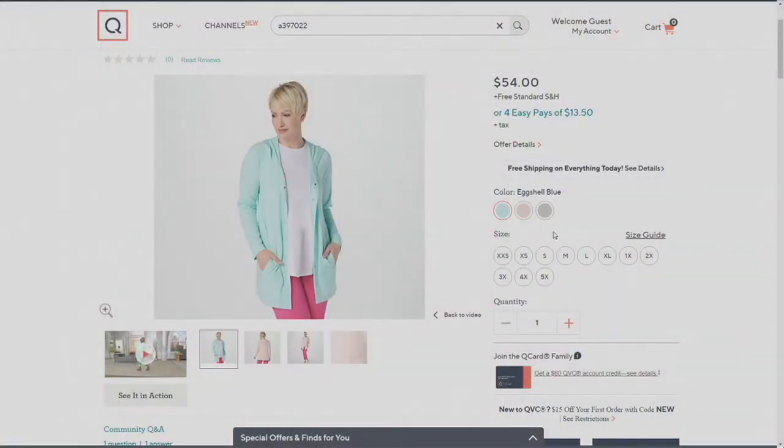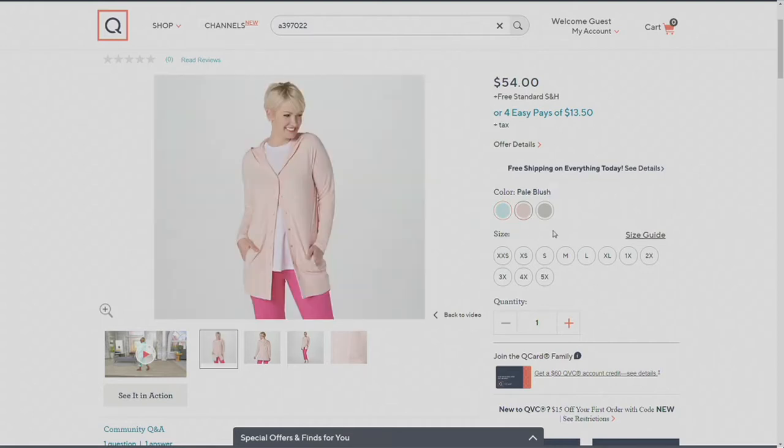We have it in that eggshell blue — it's like a true robin's egg blue. And we have a pale blush, which is lovely.